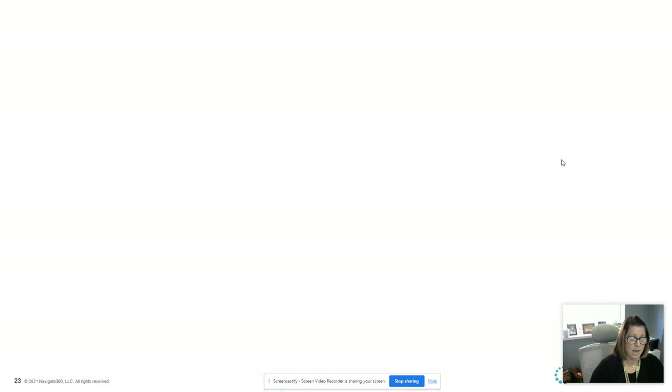To reiterate: you have options. ALICE is empowering you to make those choices — evacuating and getting out of the building, locking down and barricading, making sure you're creating time, space, and distance from the intruder. And the last thing is control and countering, making sure that if the intruder does enter the space you're in, you have that option to fight back.